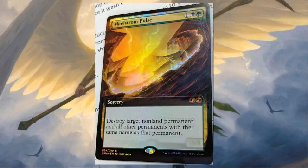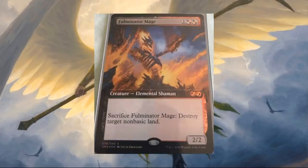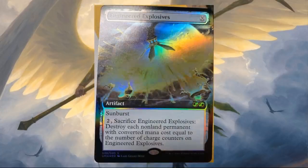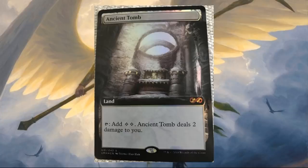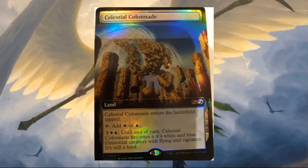Maelstrom Pulse. Sigarda, Host of Herons. Fulminator Mage with new art. Kitchen Finks with the original art — I love that art, and with the extended borders it almost looks new. It looks pretty awesome. Engineered Explosives. Platinum Empyrean. Ancient Tomb — great reprint there with new art. Cavern of Souls — always happy to see this card get more copies out there. Celestial Colonnade — glad to see this one showing up here.